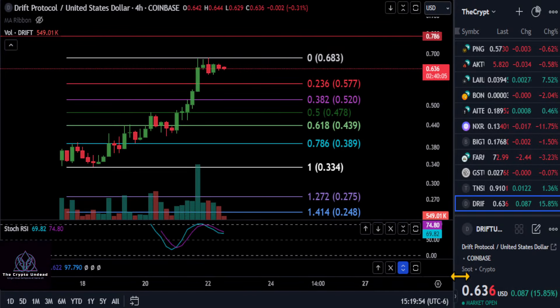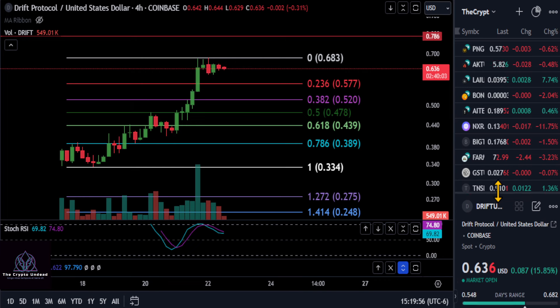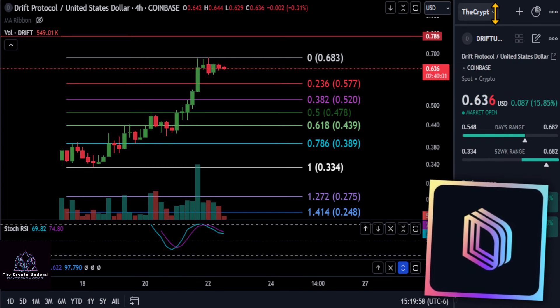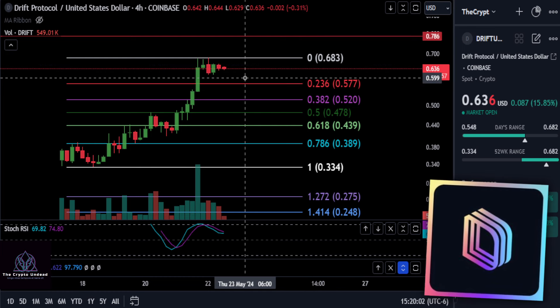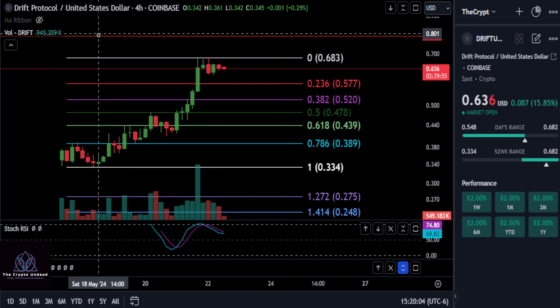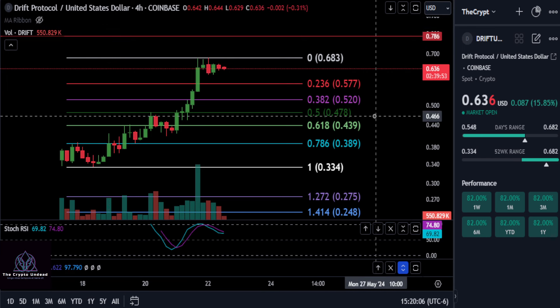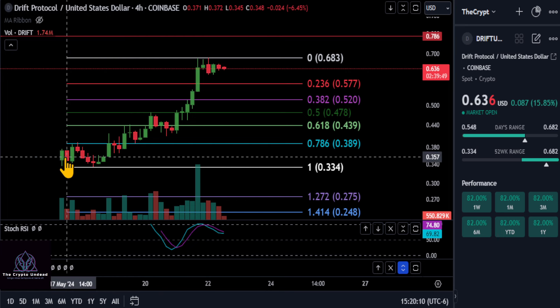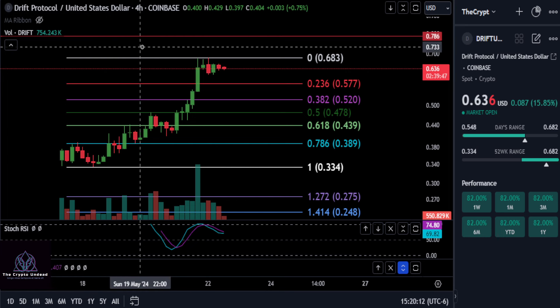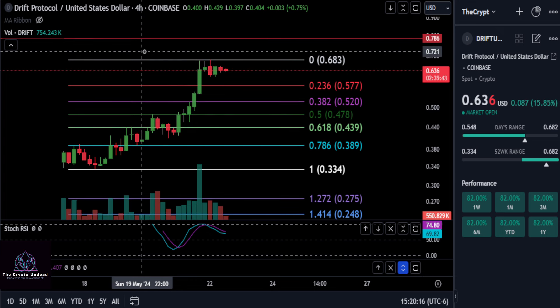We're going to look at Drift here. I checked out their Twitter and their website — it all looks good, has a hundred thousand followers on Twitter, and the website looks amazing. I looked at a whole bunch of different exchanges, but we're just going to stick with the Coinbase one. It is on Coinbase in the experimental assets category.